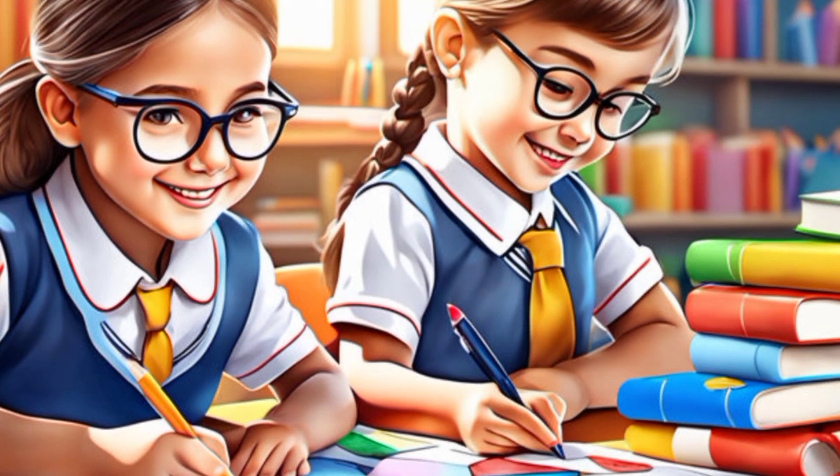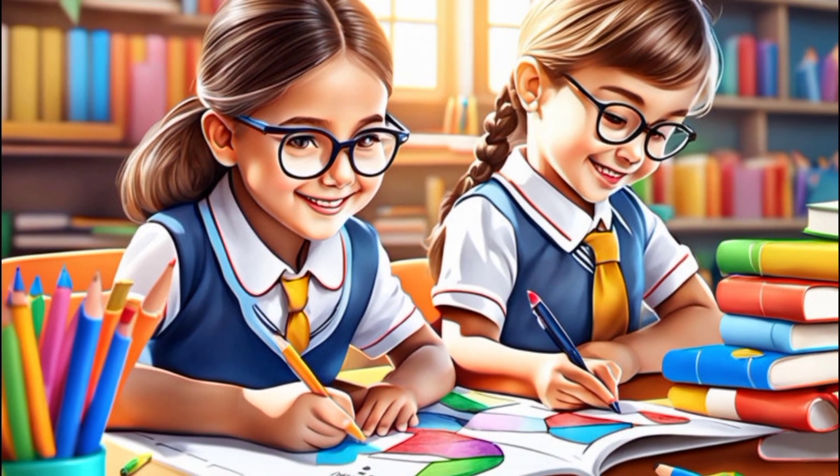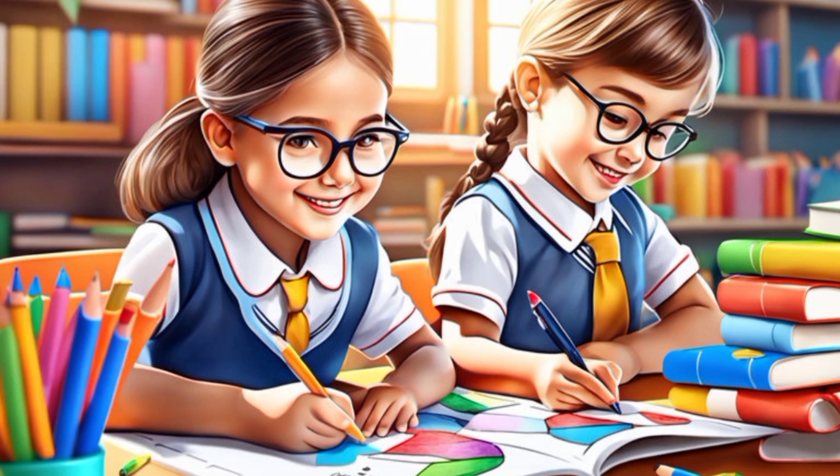Tip 3: Stimulate curiosity and exploration. Encourage your son to explore subjects more deeply, and direct him to research and read on his own initiative.